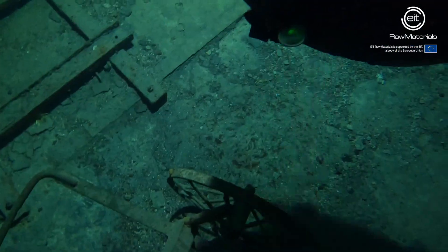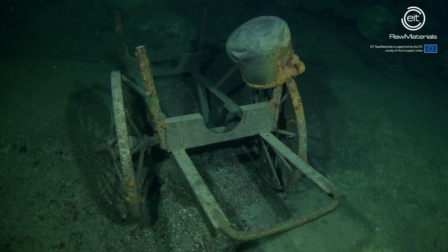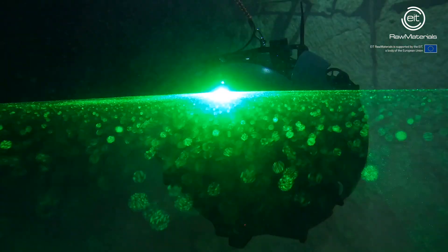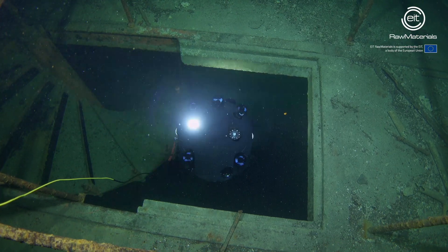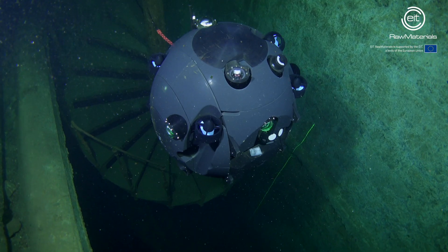For instance, this wheelbarrow is a perfect object for the structured light scanner devices. Just like this rusty spiral staircase, which is also not something easy to follow for the navigation systems.